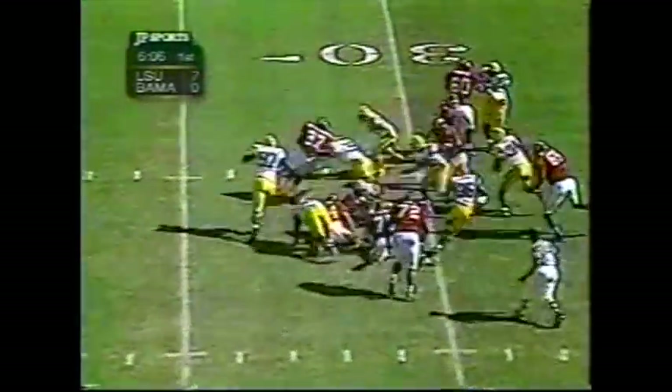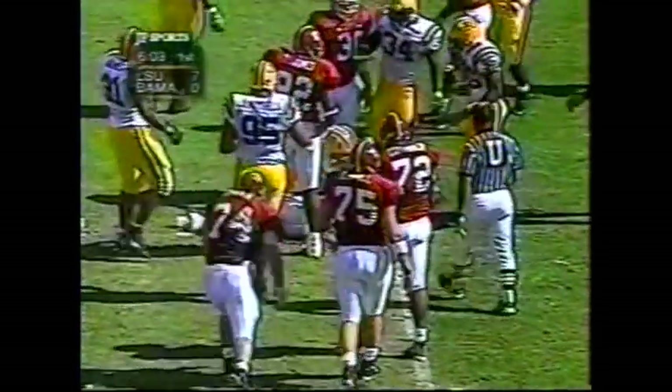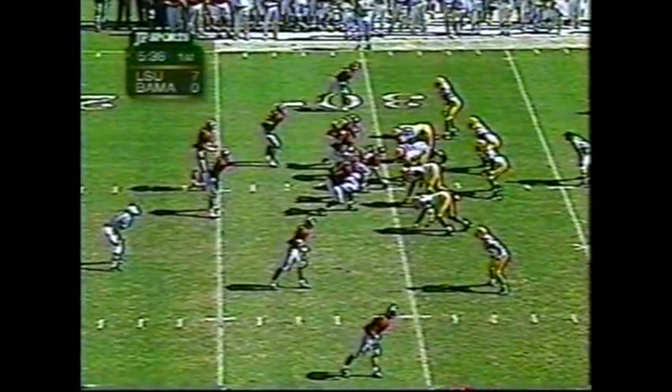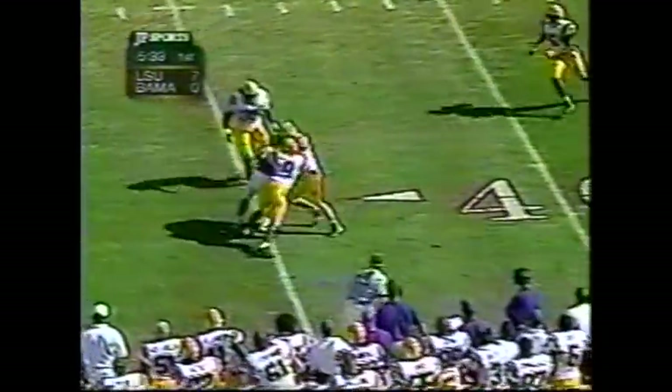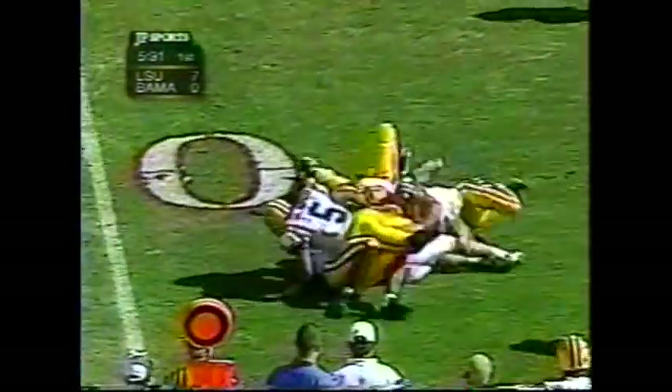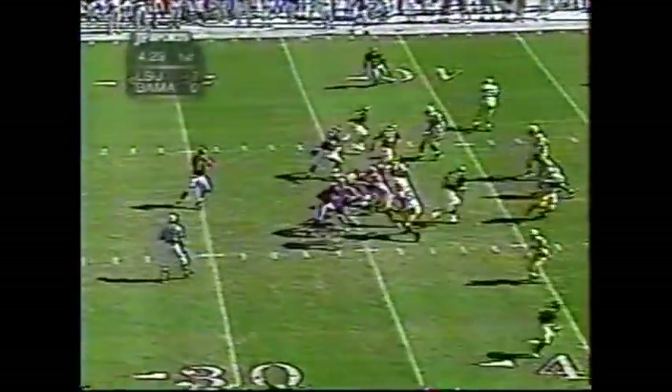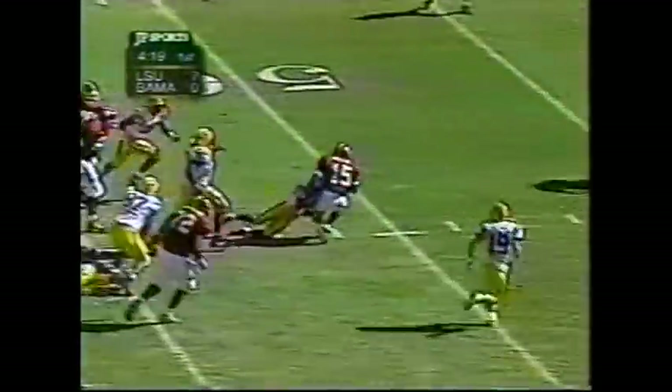Alexander breaks a tackle, gets to the 30-yard line. Let's see if he got enough for the first down — LSU players don't think so. Millens: explosive. Across midfield. First down. Damian Woods finally hauls him down.